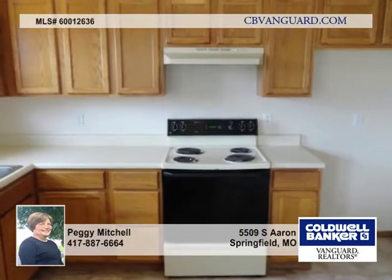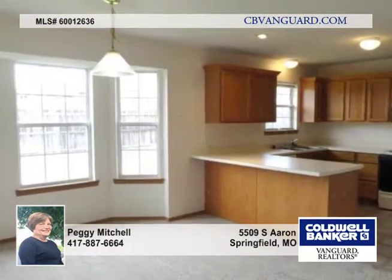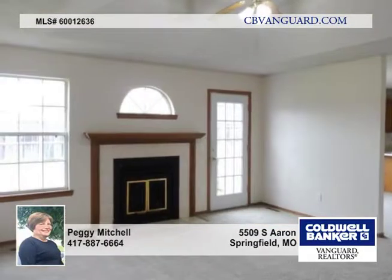Super nice and move-in ready is this three-bedroom, two-bath, one-level home in Abbey Lane. The property has just been freshly updated with new paint and floor coverings and looks great. There's all-vinyl exterior with a privacy-fenced backyard and two-car attached garage.